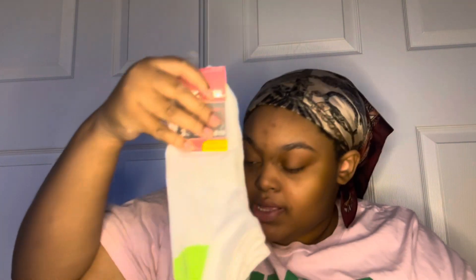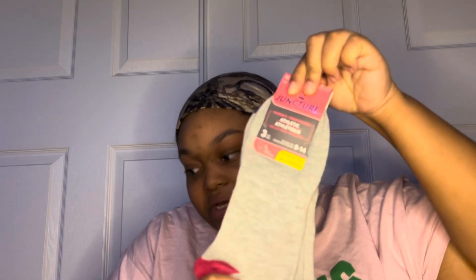We also got a whole bunch of socks. My grandma gave me these Barbie ones — I love getting socks for Christmas because I can never have too many, I'm always losing my socks. We got these other Barbie ones, and some plain white and gray socks — you can never have too many of those.